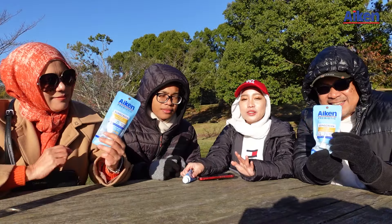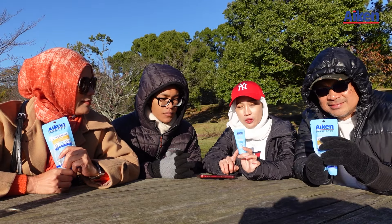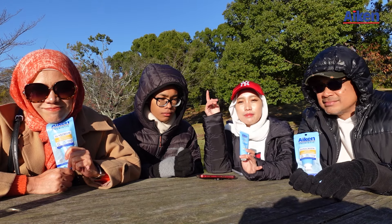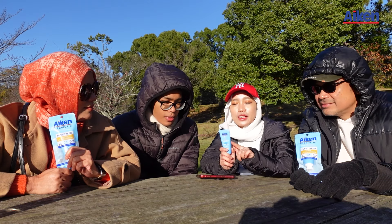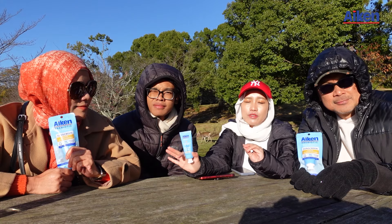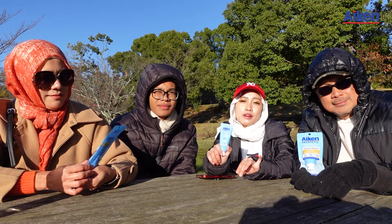You guys can also get it for yourself at the Shopee Wipro Unza official store, or Guardian or Watson. I'll leave the link to these stores in my pinned comment down below, so check it out. You guys should definitely try it yourselves and get it as a gift for your friend or family, because holiday season is coming up. So I think it is the perfect gift.